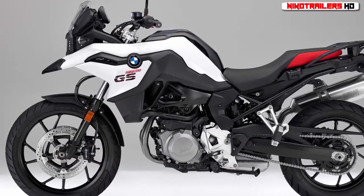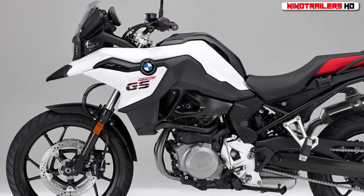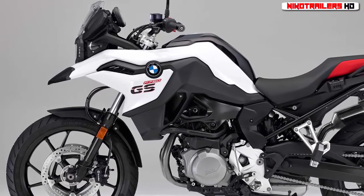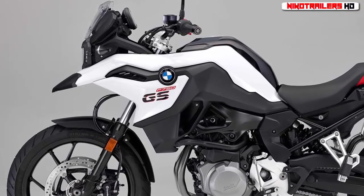As usual, BMW Motorrad has an à la carte selection of electronics and features that one can package their bike with. However, ABS, ASC, plus rain and road riding modes are included as standard.